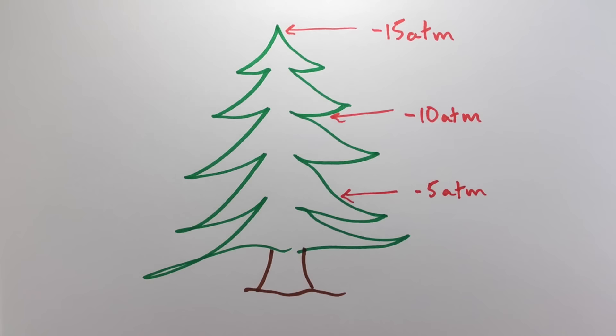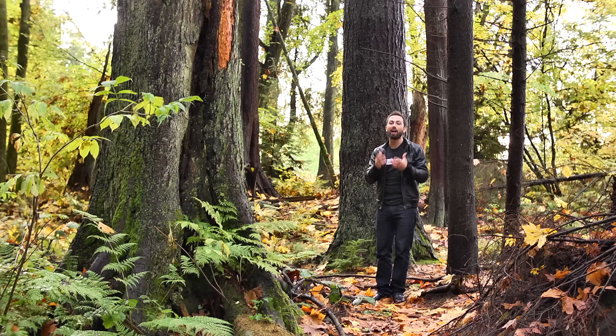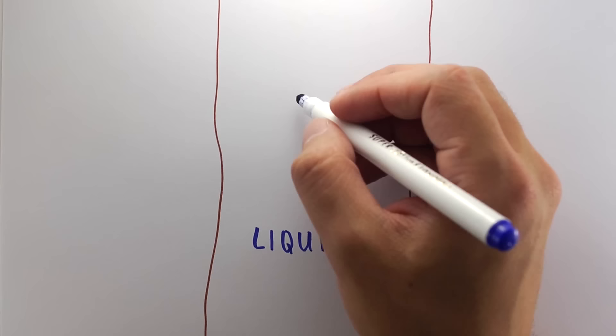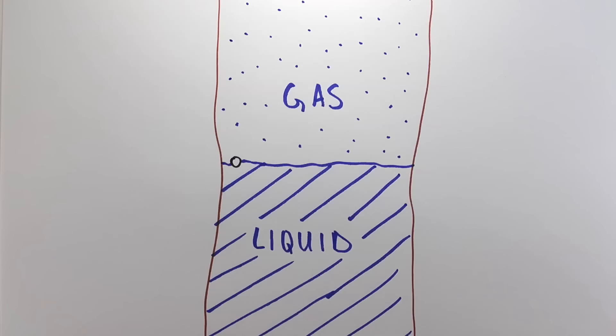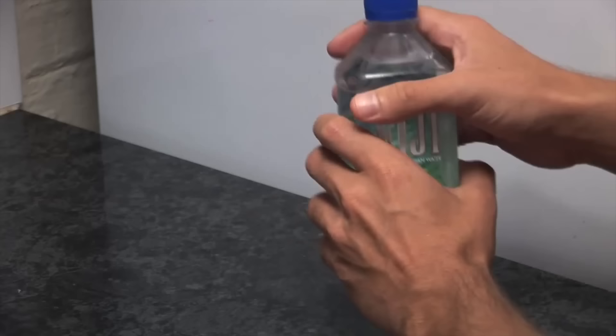As you move down the tree, the pressure increases up to atmospheric at the roots. So you can have a large pressure difference between the top and the bottom of the tree because the pressure at the top is so negative. But if the pressure at the top is negative 15 atmospheres, shouldn't the water be boiling? Yes, yes it should. But changing phase from liquid to gas requires activation energy, and that can come in the form of a nucleation site, like a tiny air bubble. That's why it's so important that the xylem tubes contain no air bubbles — and they can do this because, unlike a straw, they've been water-filled from the start. This way, water remains in the metastable liquid state when it really should be boiling.